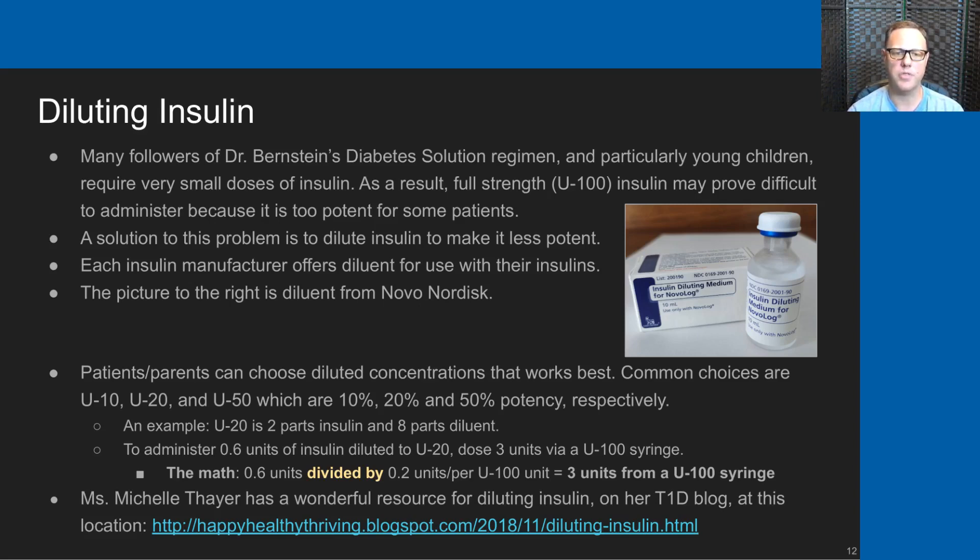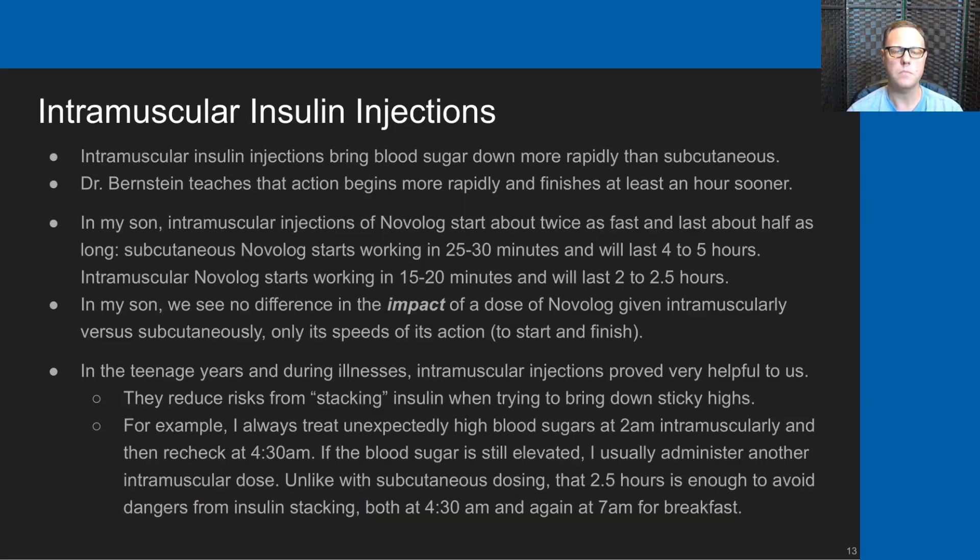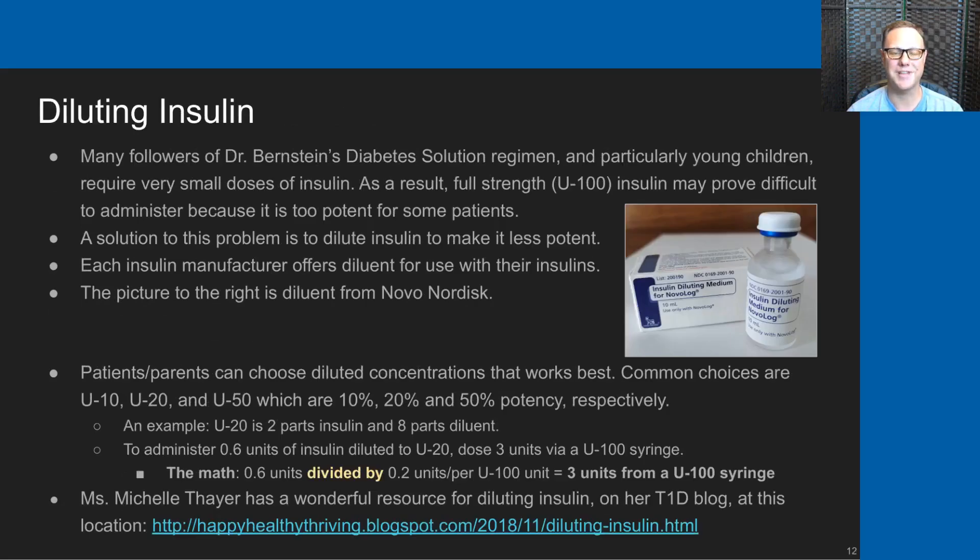Mrs. Michelle Thayer has a wonderful resource for diluting insulin on her type 1 diabetes blog. You can find that at the link on the slide, and I will also try to provide this link in the description of the video.